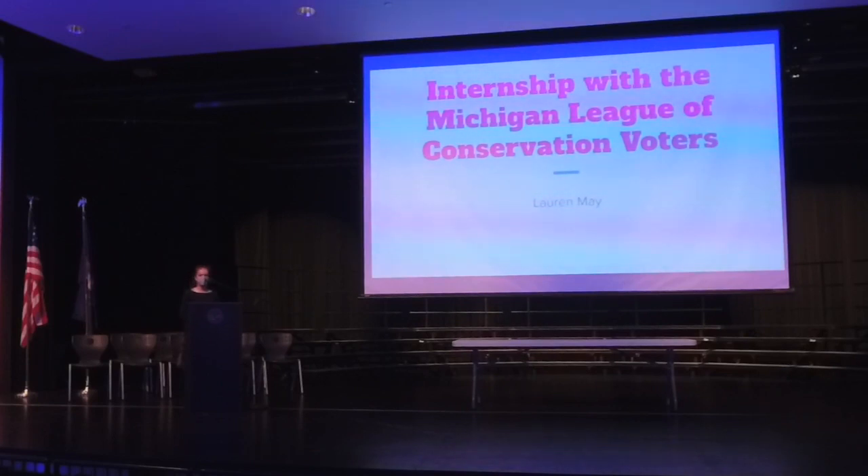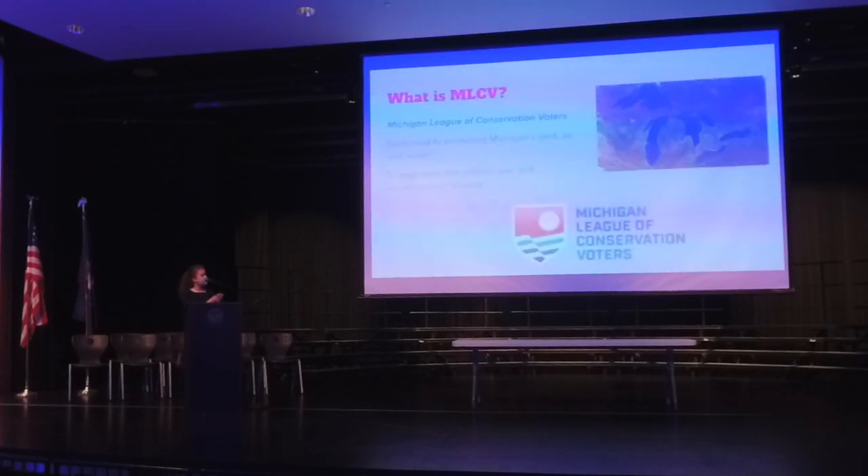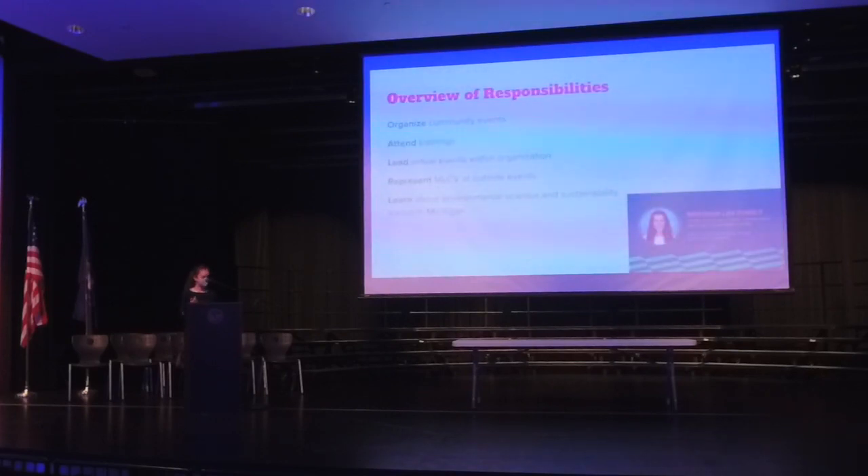My name is Lauren May and I did my internship with the Michigan League of Conservation Voters. They describe their mission as protecting Michigan's land, air, and water through environmental science research, law, and policy on the state and local level. I did this internship virtually for three months and had a very diverse set of responsibilities as I progressed. Essentially I would organize events for the community like phone banks and trainings, attend my own trainings to learn about a variety of issues, and establish a base of scientific and political knowledge.